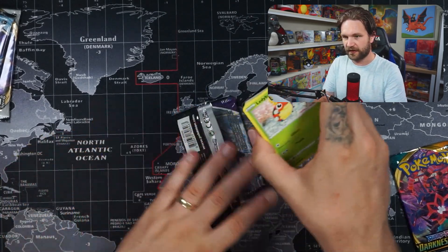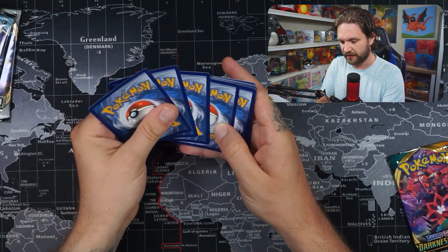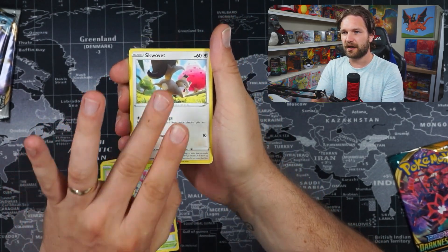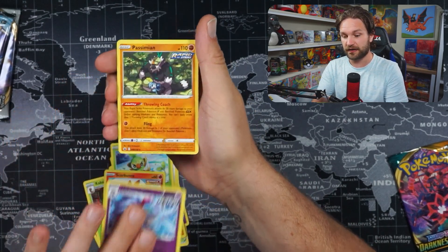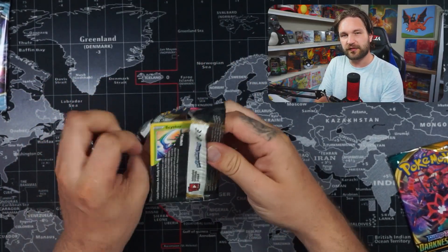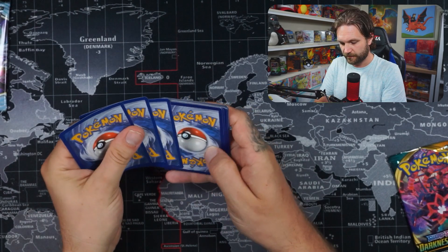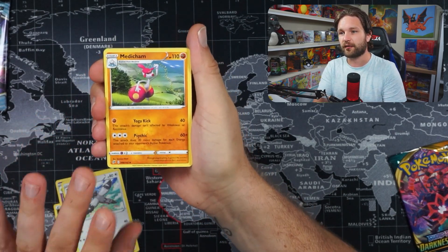Let's kick off with Chilling Reign this time and go Rebel Clash second. Let's yeet the code card for luck. From the Chilling Reign pack: Cocoon — mean-looking — Path to Peak, Heatmor, Lady, Barcrab, Rillaboom, Rookidee, Scorbunny, Alcremie, and Passimian. Okay, on to Rebel Clash. I honestly can never remember the chase cards from this set — one of those sets you forget.